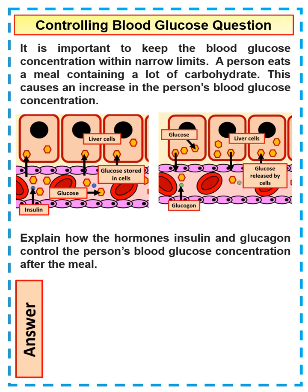This is a quick question about blood glucose control. It's important to keep blood glucose constant within relatively narrow limits. When a person eats a meal, they consume lots of carbohydrates, which increases the glucose concentration in the blood. The question asks you to explain how the hormones — more than one — insulin and glucagon control blood glucose concentration after a meal.